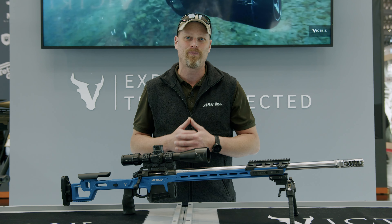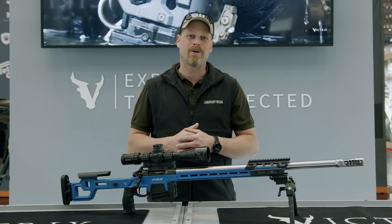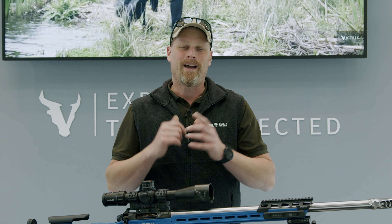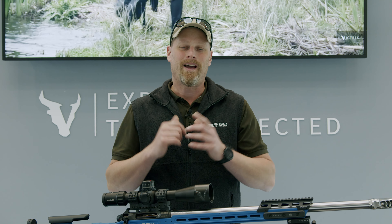I thank you for your attention. I thank Victrix for having me here at the stand to get to know all these great new things. There is only one thing left to say — look forward to our report on LowReadyMedia, like the video, and we'll see you in the next video.